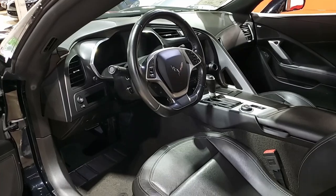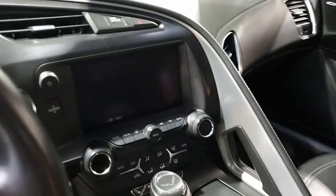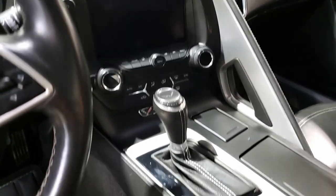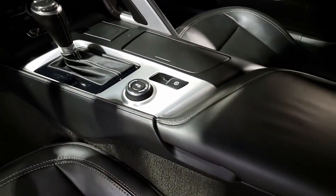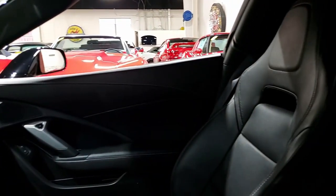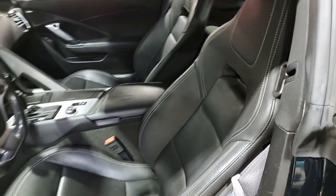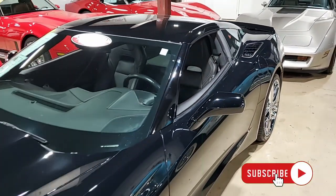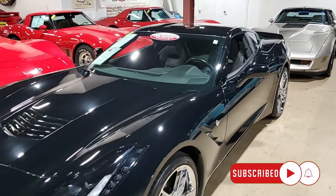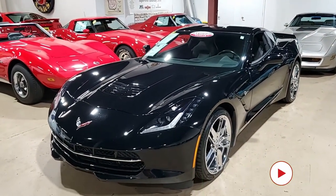Whatever you need in Corvettes, we always have 120 or more in stock, including this car. Give one of our sales representatives a call at 770-414-5552. We want to be your ultimate Corvette buying experience. Subscribe to our YouTube channel, hit that notification button, and you'll see every new Corvette that comes to our showroom floor. We're buyavet.net in Atlanta, Georgia — we hope to hear from you really soon.